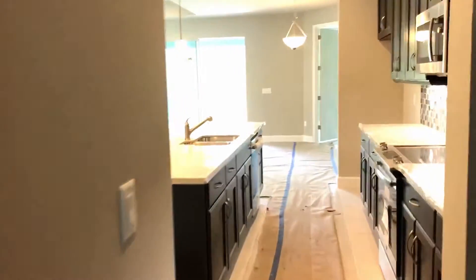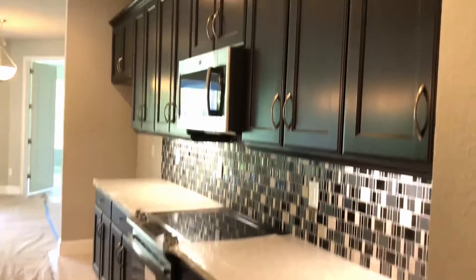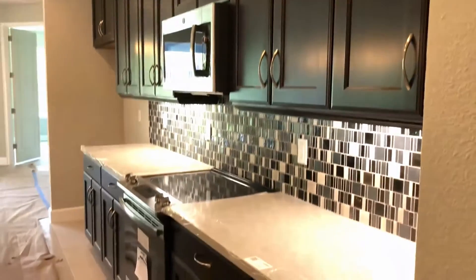There's a pass-through leading from the formal dining room into the kitchen, so a quick back and forth. We have upgraded cabinets, upgraded countertops, backsplash, and appliances.